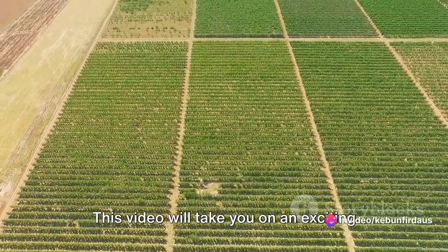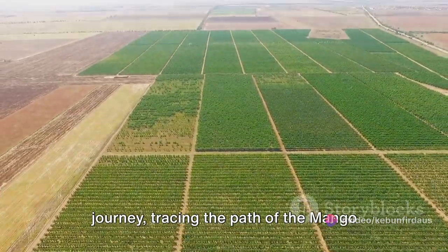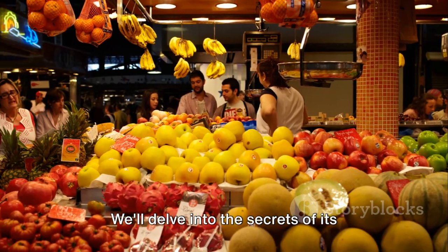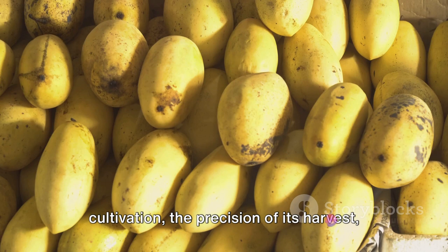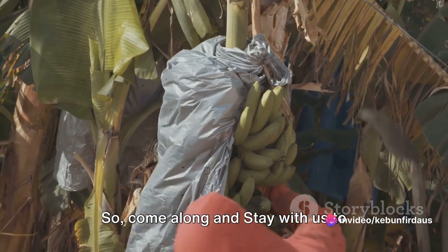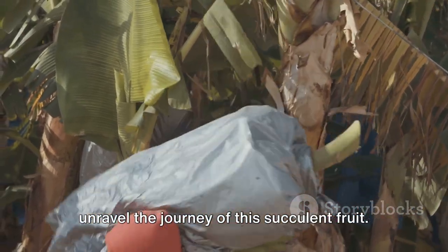This video will take you on an exciting journey, tracing the path of the mango rosa from its nurturing garden to the bustling market. We'll delve into the secrets of its cultivation, the precision of its harvest, and the hustle and bustle of its market life. So come along and stay with us to unravel the journey of this succulent fruit.